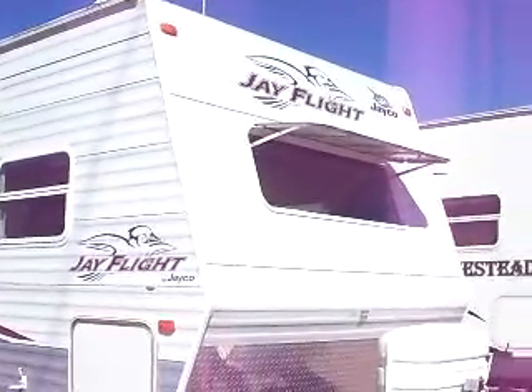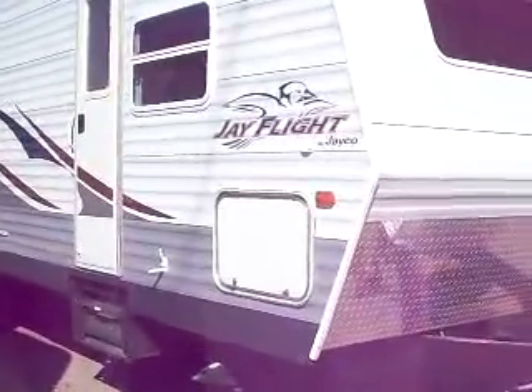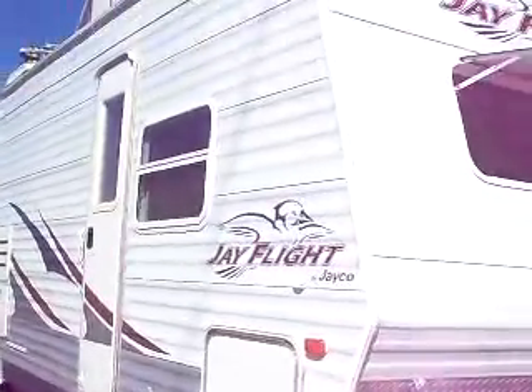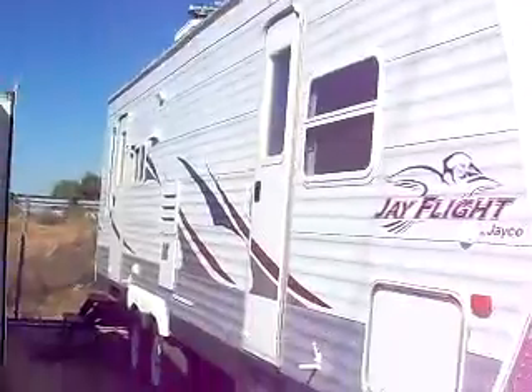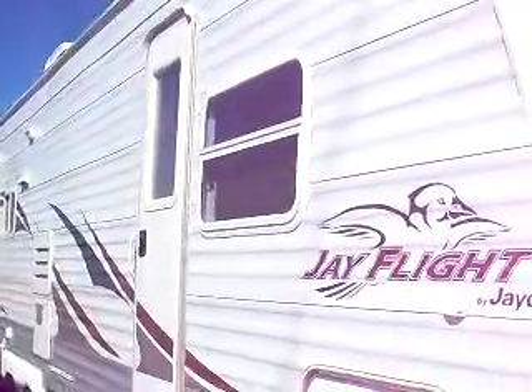Hey, Mitch the RV Guy here. I'm bringing you another fantastic used travel trailer value. This is a 28-foot rear living Jayco J-Flight. Jayco is the number one selling brand in the United States for the last nine years in a row — absolutely crushing the competition.